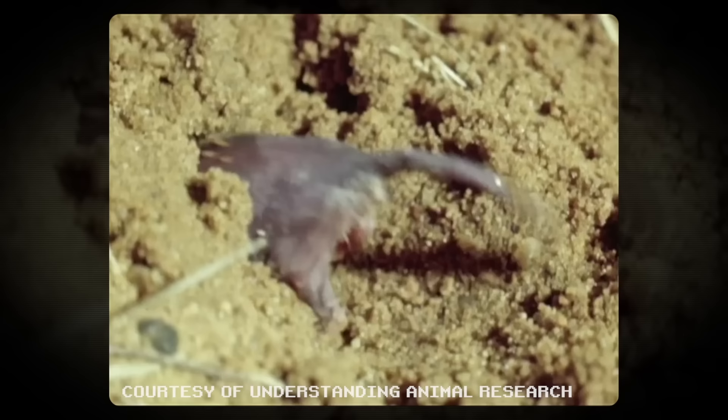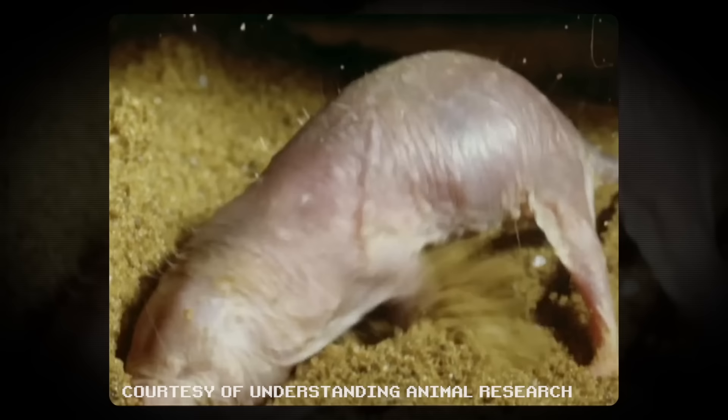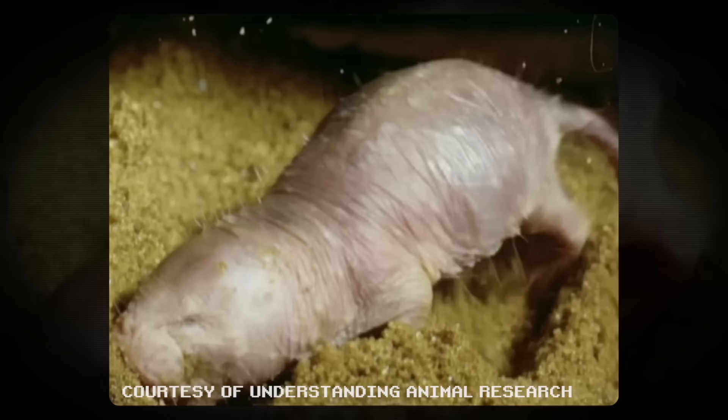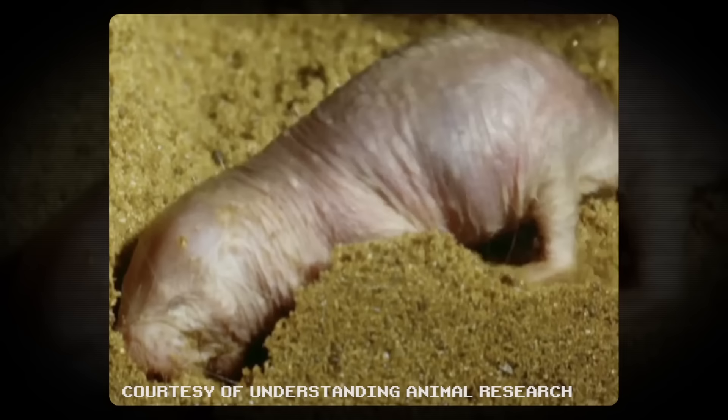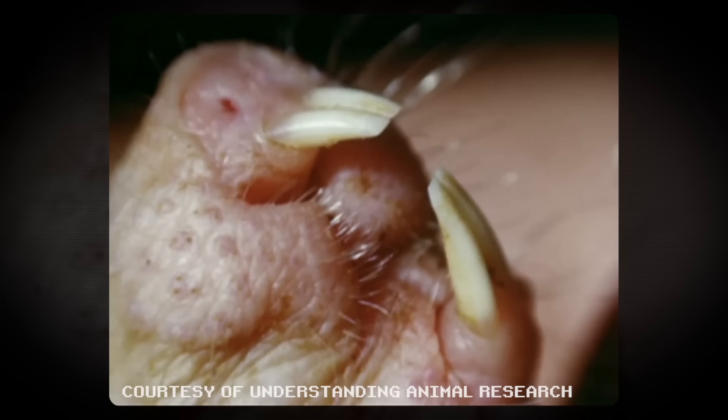Finally, we have the naked mole rat, an industrious little rodent that uses its teeth as boring machines. Naked mole rats are burrowing animals and spend all of their lives underground. Their teeth are outside of their mouths so they can dig without swallowing dirt. They're also used for fighting off invaders and predators. But the amazing thing about them is that they can be moved individually for more precise digging and to carefully carry their babies.